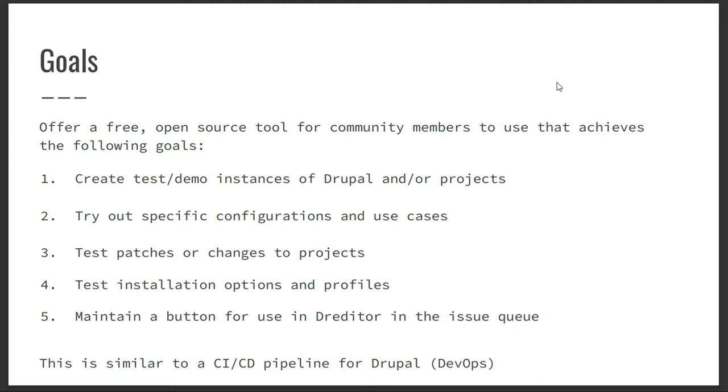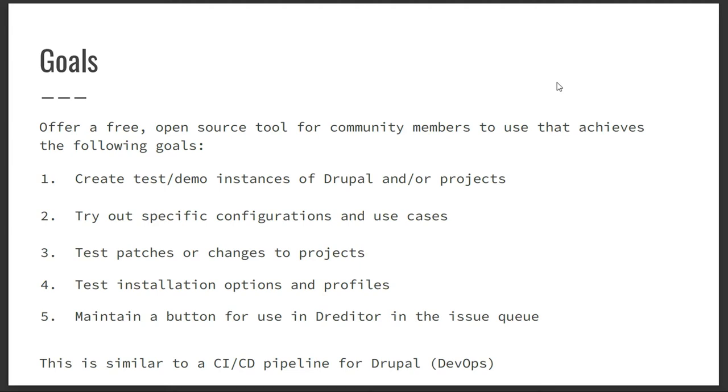There's a project called Dreaditor — you can use it in Firefox or Chrome depending on the day. You can download this extension and it injects some buttons into the issue queue. If you don't have Simply Test Me or Dreaditor installed, it looks a little different, but you can see that now we have the Simply Test Me button in our issue queue, thanks to Dreaditor.